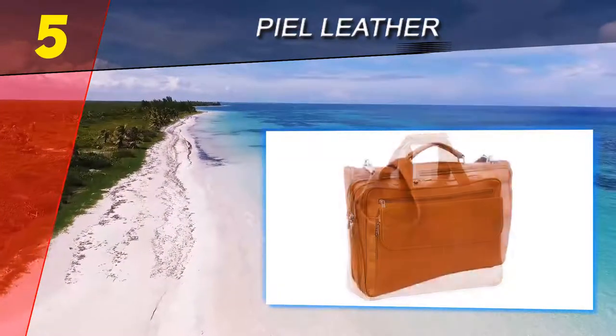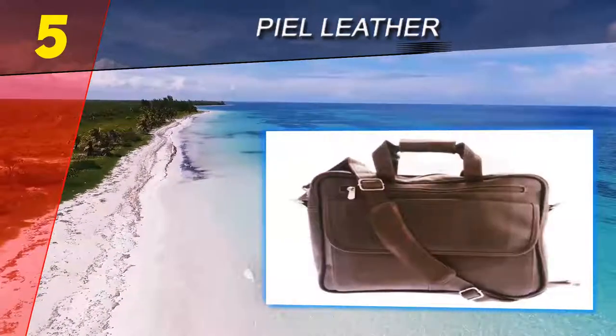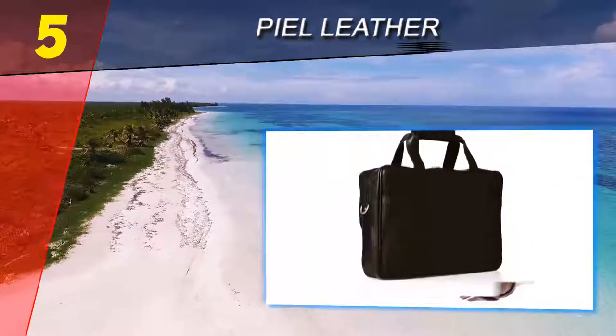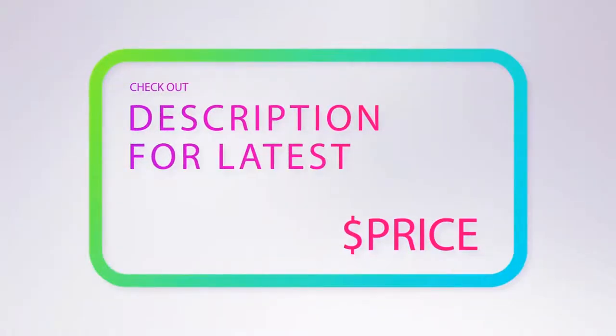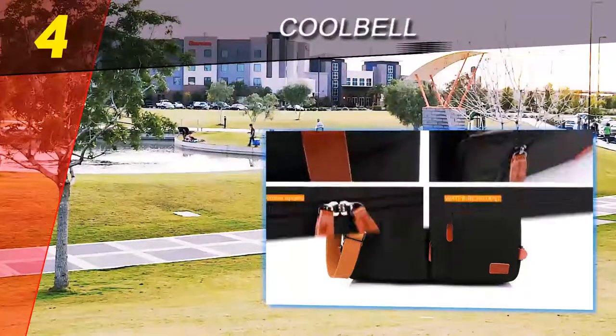The front flap pocket features an easy to use magnetic closure, and among the others, a durable 100% nylon lining. Additional pockets include a front and rear zipper among various interior compartments. For more information and price, check out the product links in the description underneath the video. Coming in at number 4 of our list: Cool Bell.